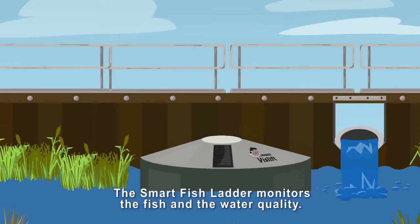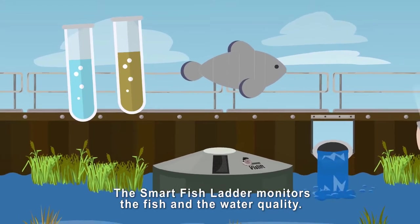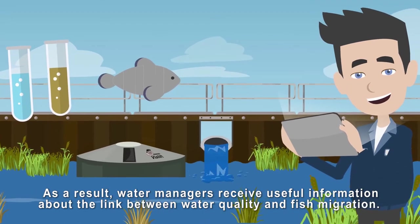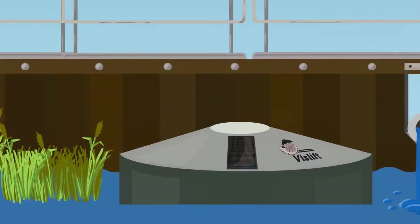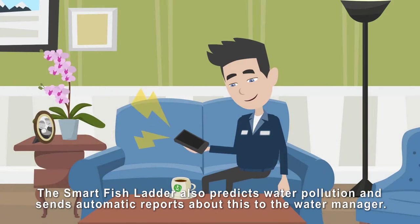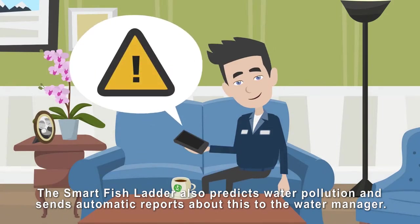The Smart Fish Ladder monitors the fish and the water quality. As a result, water managers receive useful information about the link between water quality and fish migration. The Smart Fish Ladder also predicts water pollution and sends automatic reports about this to the water manager.